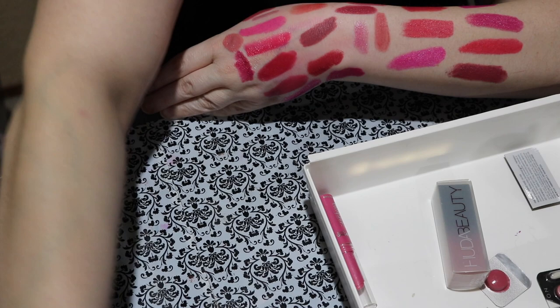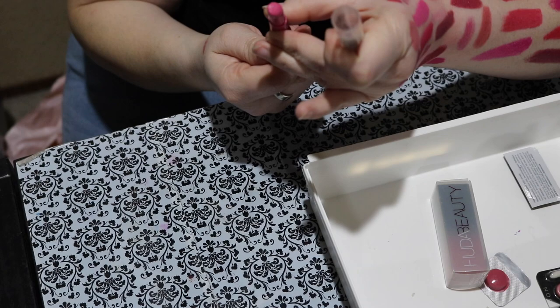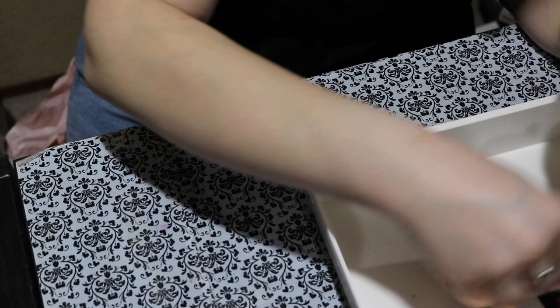Next is this Jordana lip color called Raspberry. I am so sad — this one is separating and really gross. I am decluttering that for sure. I also have a few lip samples here from Avon and Mary Kay. Do I need to keep these? No — I'm going to declutter those. I already know I'm not going to buy them.